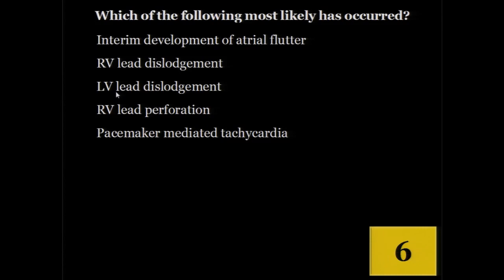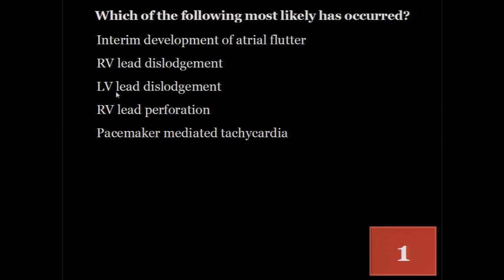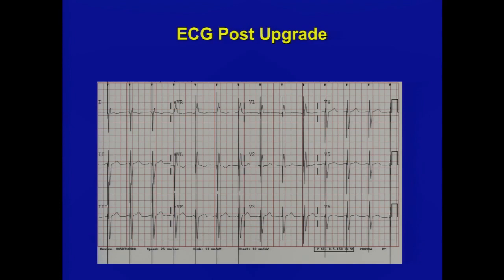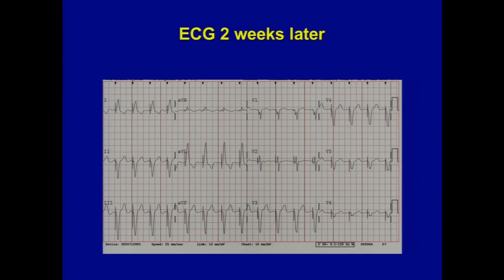Most of you recognized this represents LV lead dislodgement — demonstrated by loss of the R wave. Whenever you have anybody in the office with resynchronization, look for two things: appropriate resynchronization should show an R wave in V1 (giving a functional right bundle) and a rightward axis. I also always look at the chest x-ray, because apical placement of a CRT lead — not uncommon in clinical practice — will make patients worse. The three things to check for CRT adequacy: an R wave in V1, a rightward axis, and a chest x-ray showing the LV lead not at the apex.